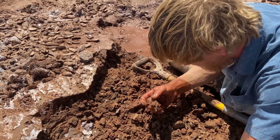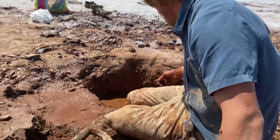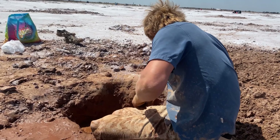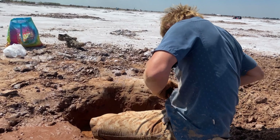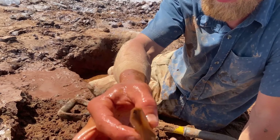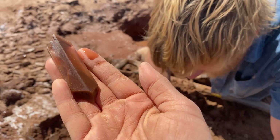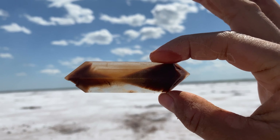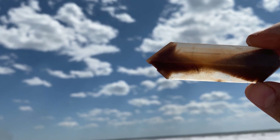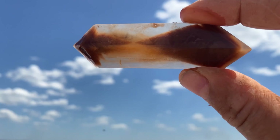Wow, looks like you've really added to the pile! Wow — can I see? Look at that! Oh my goodness, you've been finding really good ones. Frank kept an especially good one in his pocket — it's a beautiful hourglass.